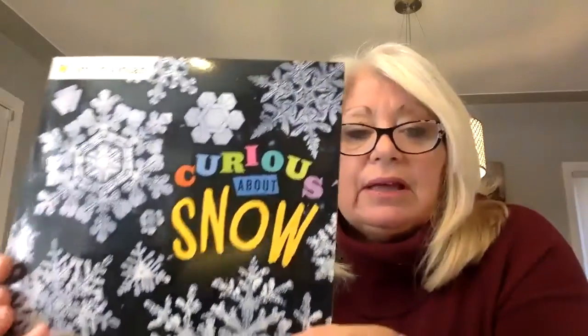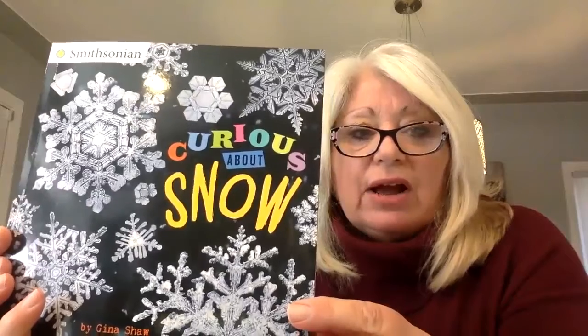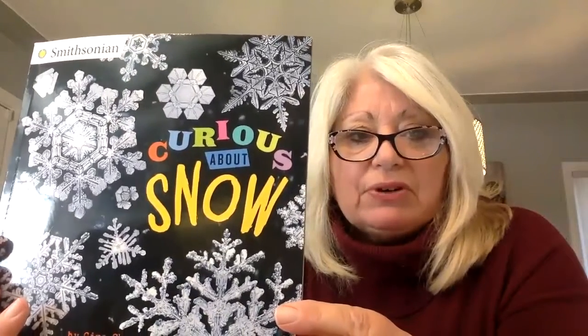The book I'm going to share from is called Curious About Snow — a Smithsonian book by Gina Shaw with awesome illustrations. If you look at the cover, those are actual snowflakes, believe it or not. Have you ever built a snow fort, tossed snowballs, caught a snowflake on your tongue, or wished you could try this where you live?